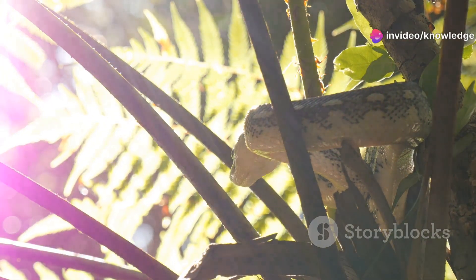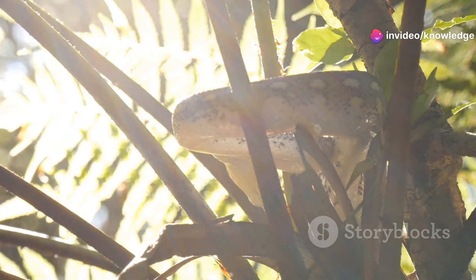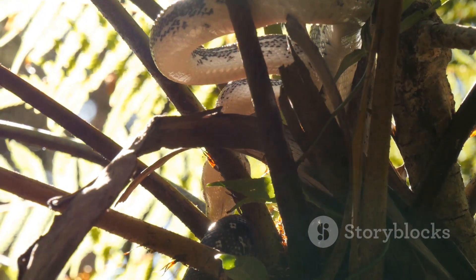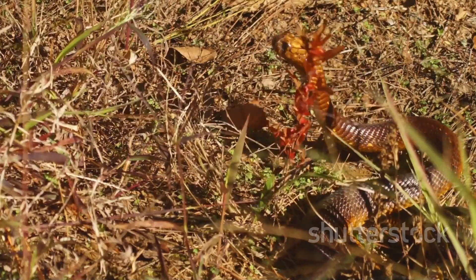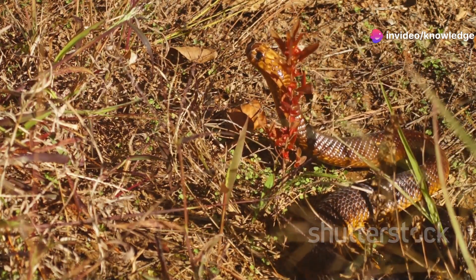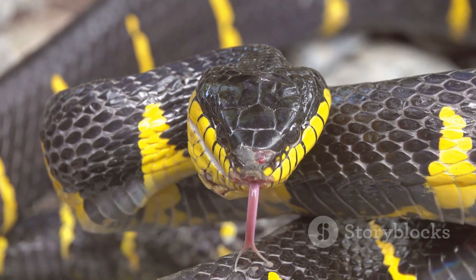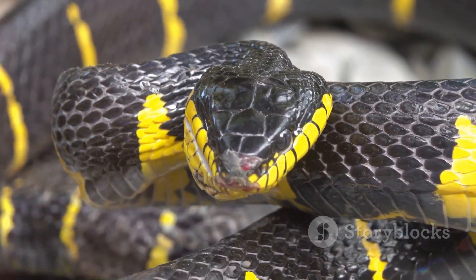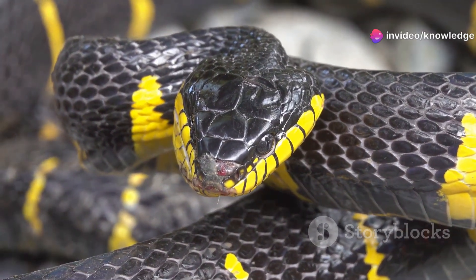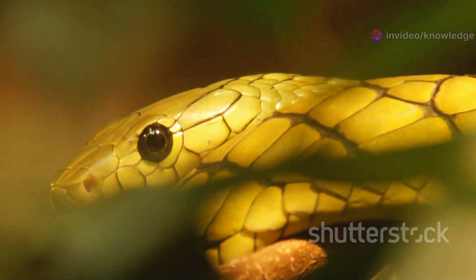Knowing how to identify the Eastern Coral Snake is absolutely crucial, especially if you spend time outdoors in the southeastern United States. Look for rings of bright red, yellow, and black that completely encircle its slender body. One of the most distinctive features is its black snout, which sets it apart from many harmless lookalikes. The vivid colors serve as a warning to predators and people alike.